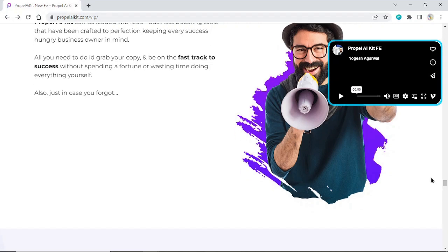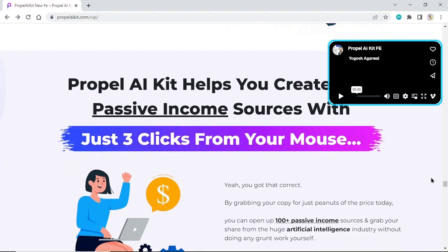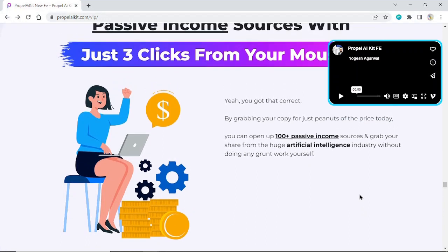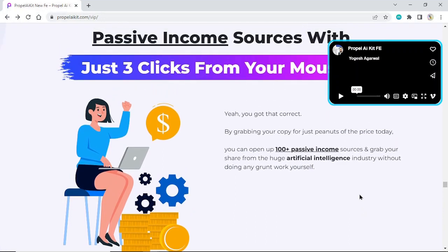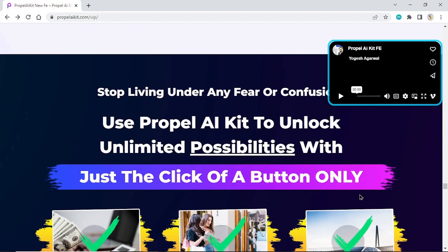Just in case you forgot — Propel AI Kit helps you create 100-plus passive income sources with just three clicks from your mouse. By grabbing your copy for just a fraction of the price today, you can open up 100-plus passive income sources and grab your share from the huge artificial intelligence industry without doing any grunt work yourself. Stop living under any fear or confusion.